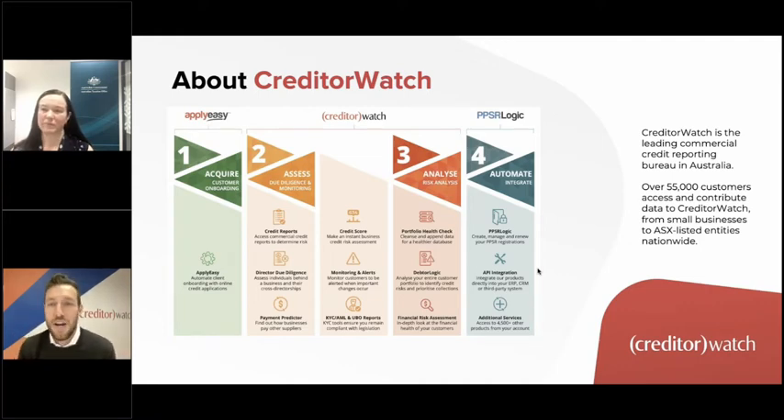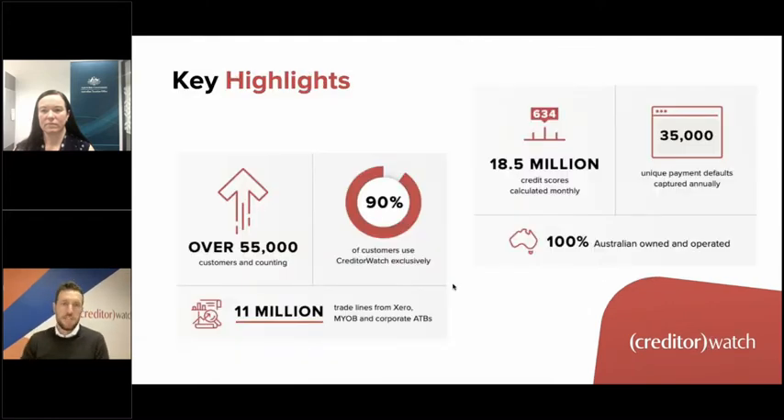If you've got any questions specifically about the product, you can jump on creditorwatch.com.au — we've got a fantastic new website that went live a couple of months ago with a huge product suite you can delve into in more detail.